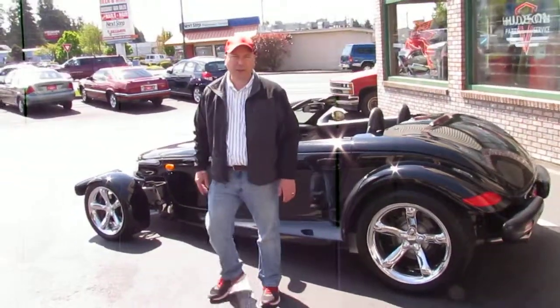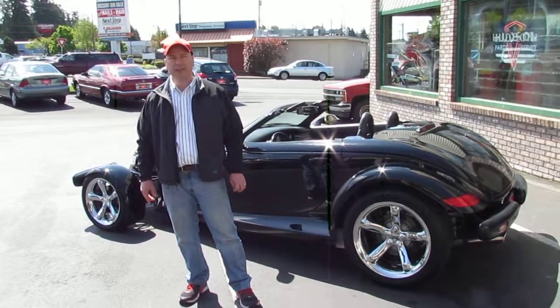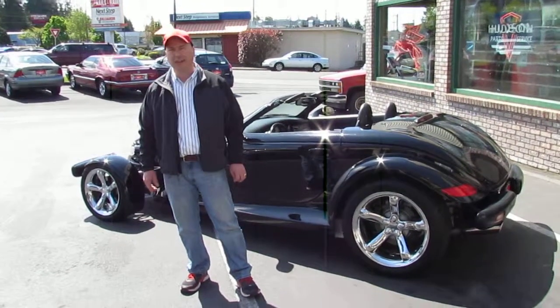My name's Paul. You can call me for the buy-it-now on this Plymouth Prowler — 42,000 miles. 206-423-5896. Thank you.